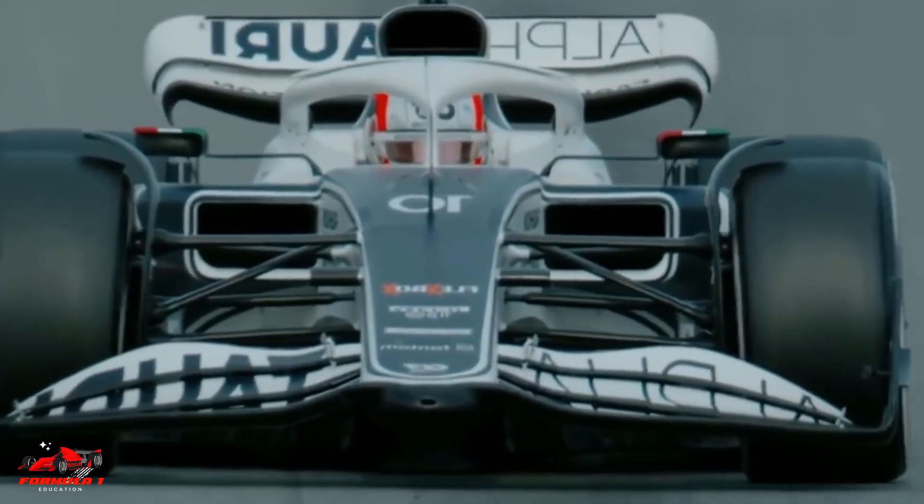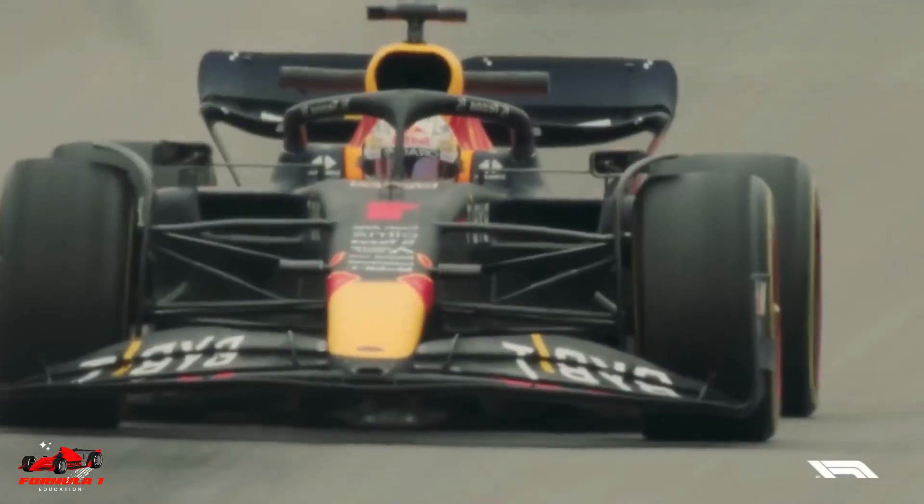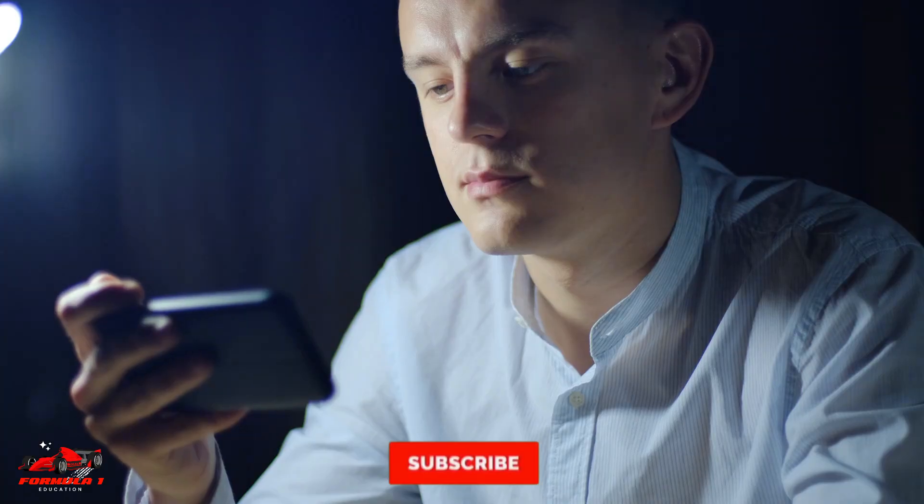Hope this video helped you learn about porpoising. Thanks for watching. Make sure to like this video and consider subscribing to the channel for more great Formula 1 content.